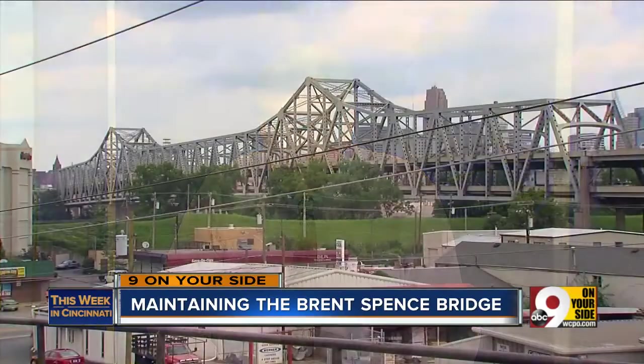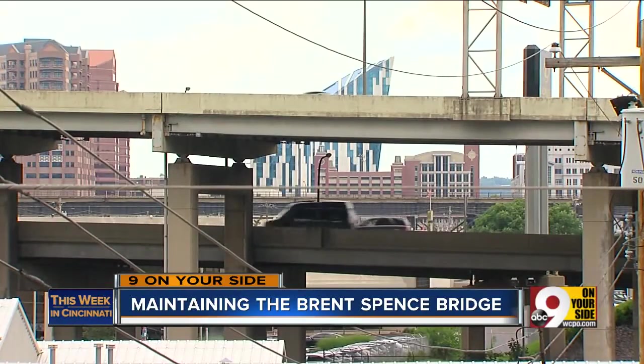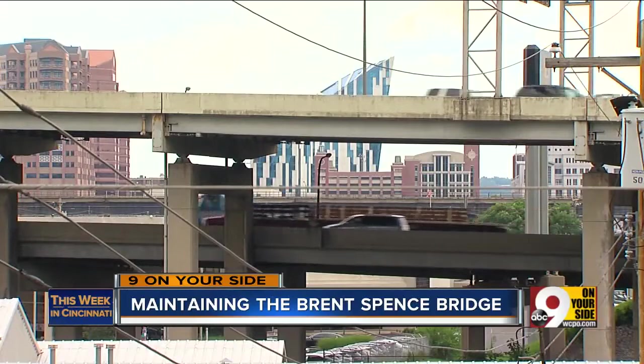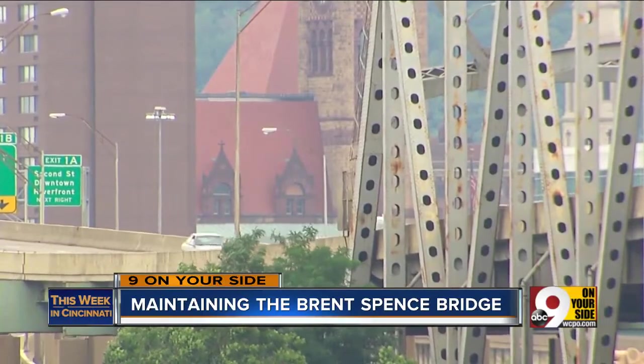Let's talk about the bridge by the numbers. Brent Spence opened in 1963, and it was originally designed to carry about 85,000 vehicles a day — three lanes. But as of 2006, it was carrying 150,000 vehicles a day, and we changed the configuration to have four lanes, which took the shoulders off the road. That increases the capacity and gets more people across, but it gives you that feeling of being a little more confined. The lanes are only 11 feet instead of 12, and there are no shoulders. And if you're on the lower deck, you feel confined because you actually have a ceiling, a floor, and walls.